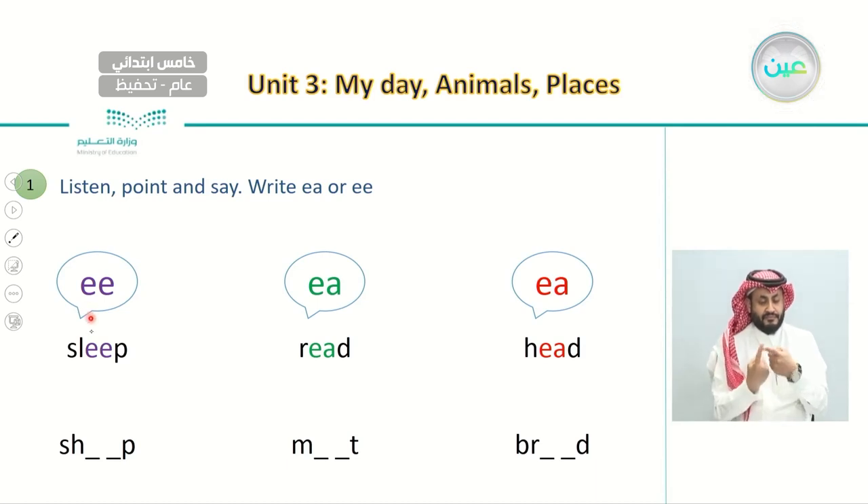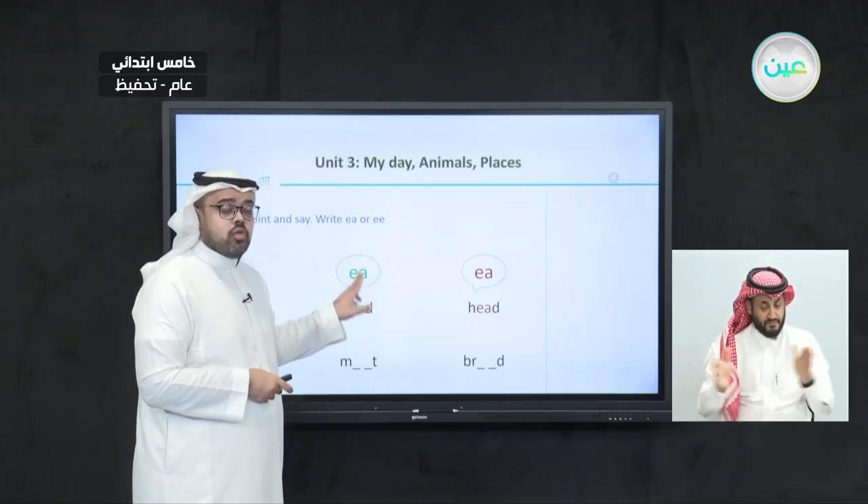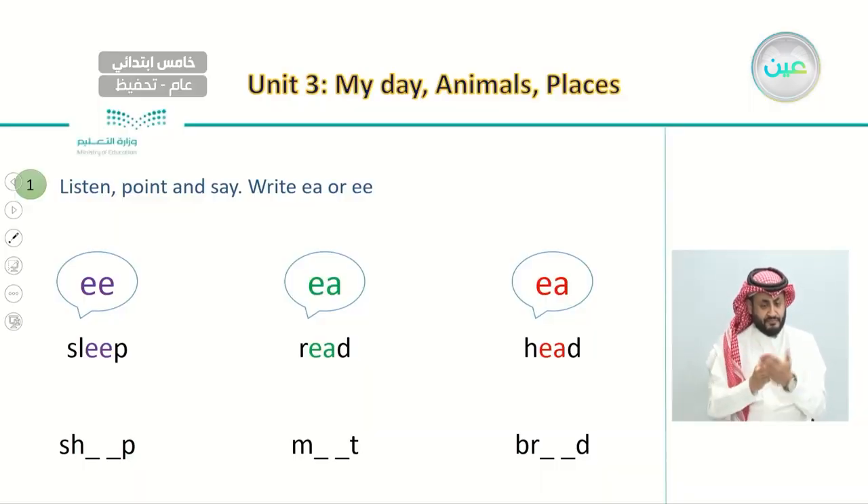The first sound with EE is 'sleep' — say after me: sleep. The second sound with EA is the long sound, which is 'read' — say after me: read. The third is the short sound of EA, which is 'head' — say after me: head. So we have: read and head. They use the same letters EA but have different sounds — 'read' has a longer sound and 'head' has a shorter sound.